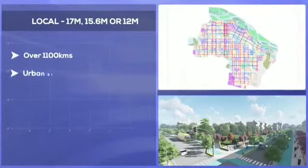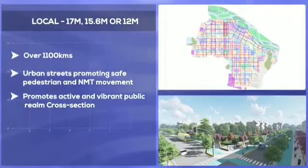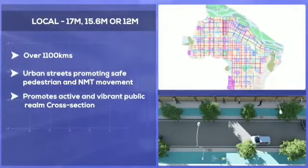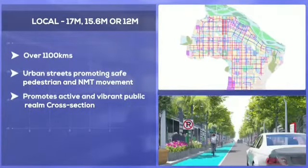The local roads are designed as safe urban streets promoting safety, walkability and social interactions. These roads are of 17 metres, 15.6 metres or 12 metres in width, with low speeds to ensure safe pedestrian and cycle movement.